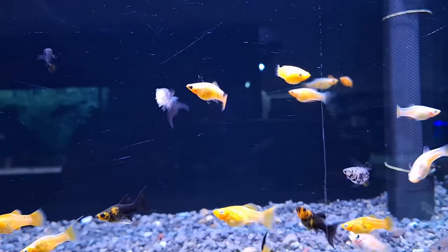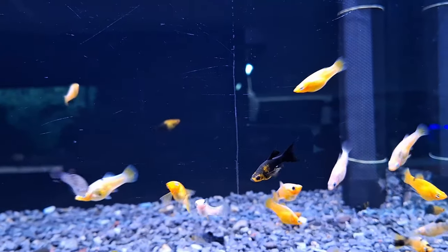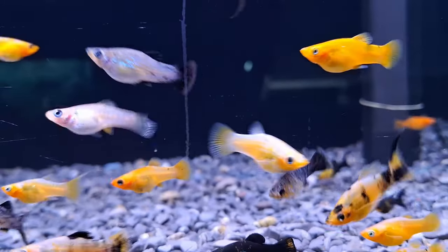With their stunning colors, unique fin shapes, and lively personalities, mollyfish are sure to add a splash of excitement to any aquarium setup. Whether you're a seasoned aquarist or a beginner, these enchanting creatures are a joy to behold.